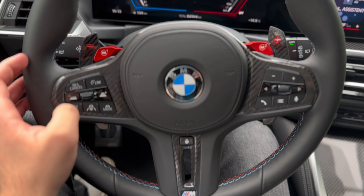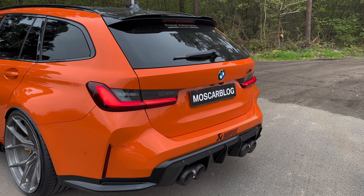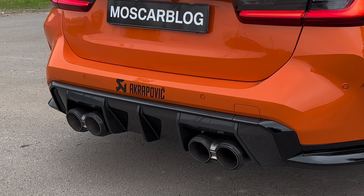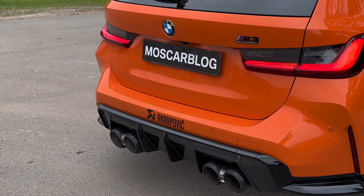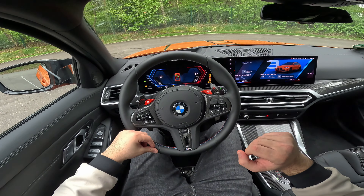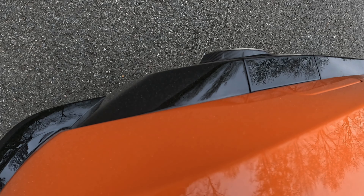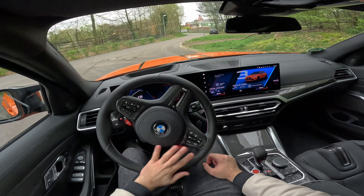I think that's enough talking — let's take this beautiful M3 Touring out for a drive. Let's go! Listen to that Akrapovic exhaust — I've put a little camera on the back so you can hear how this beautiful exhaust sounds from the rear.